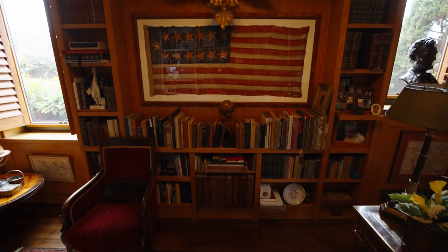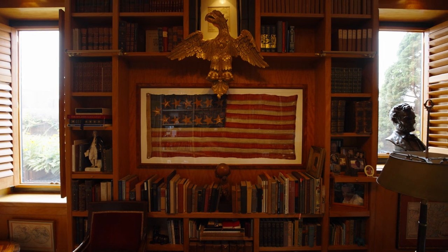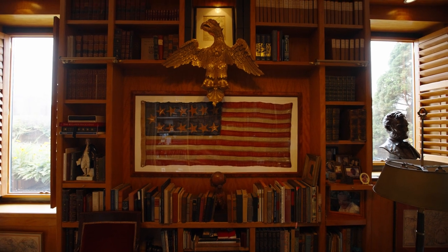My name is Dorothy Tapper Goldman. I am a collector. I am a retired professor. I was a teacher of middle and upper school. I love collecting. I grew up in Cleveland, Ohio and I bought my first piece at auction when I was 9 years old.